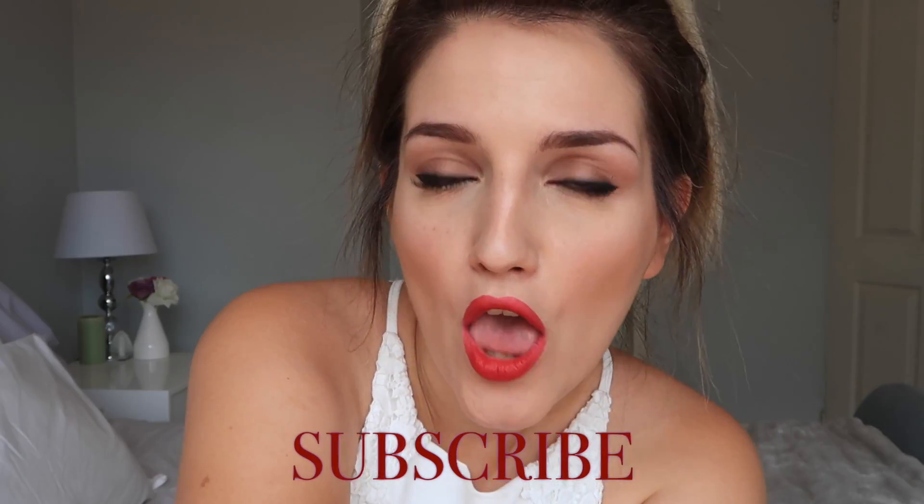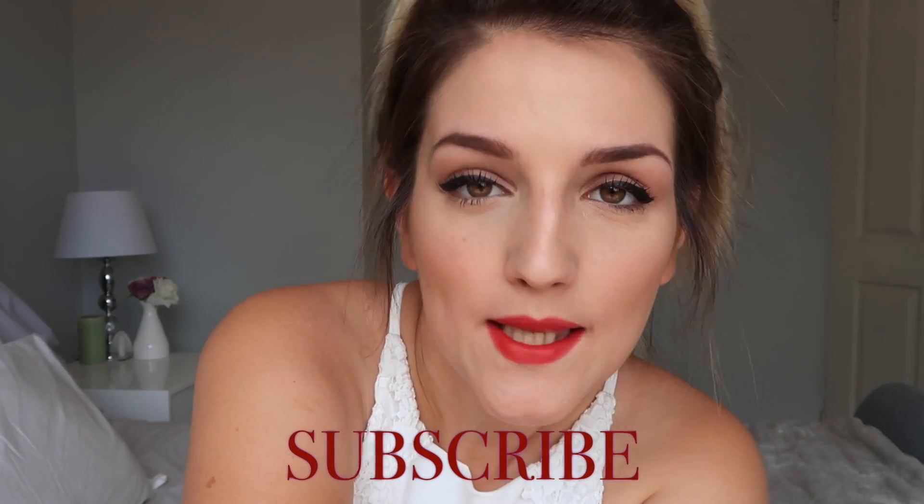And that is it for today's Valentine's makeup look! If you like this look, give it a thumbs up and remember to subscribe to my channel. I hope you guys have an amazing day and, better yet, I hope your Valentine's Day turns out exactly the way you want it to. Sending you guys much love — peace!